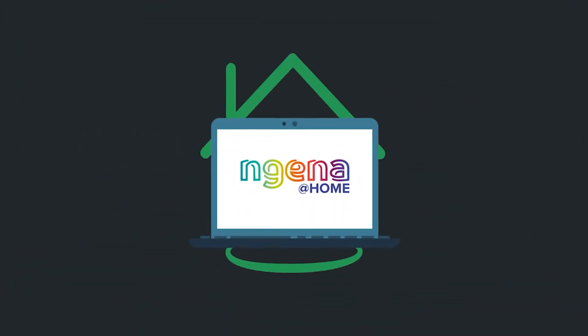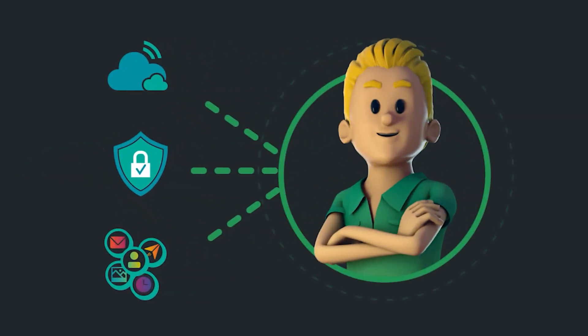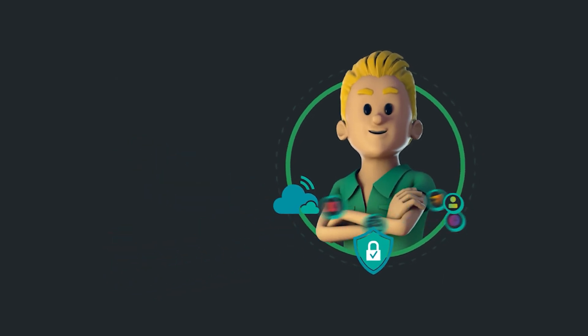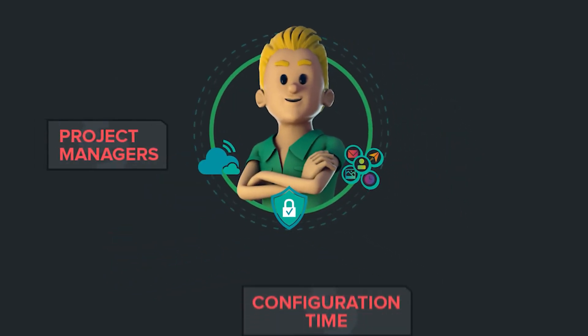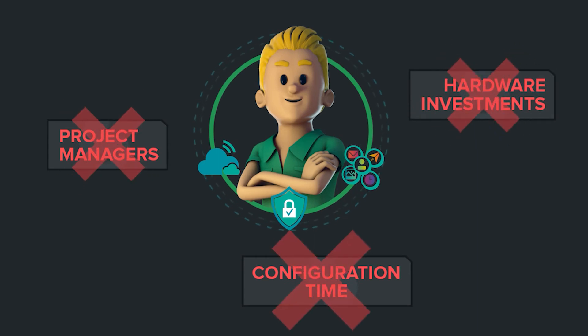Joe is thrilled to tell Jack about the power of Ingena at home and how easy it is to use the solution. It brings all he needs from the office directly to his home. They get their teams up and running without project managers, hardware investments, or configuration time.